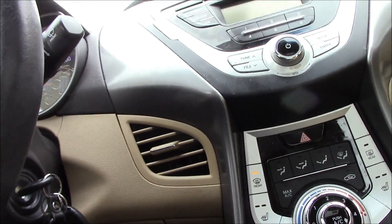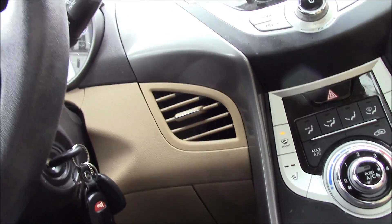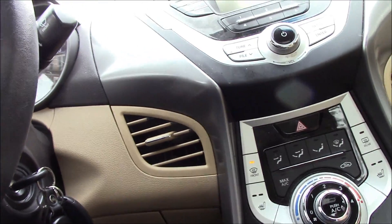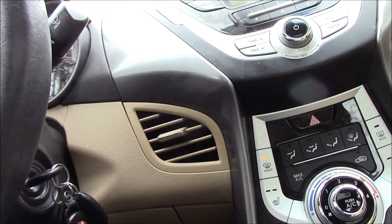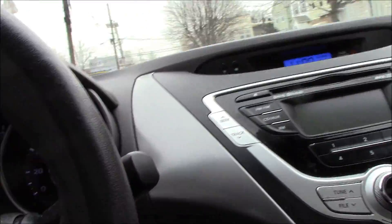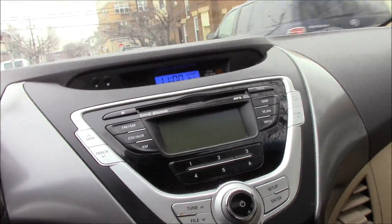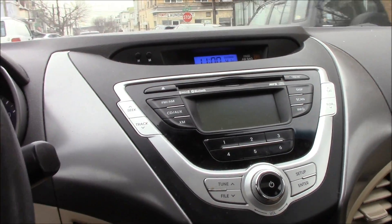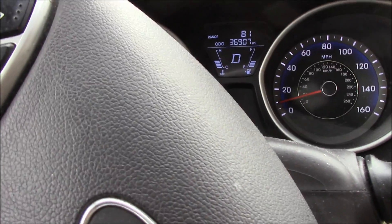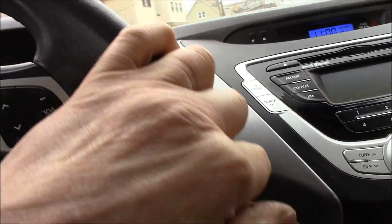I don't feel anything — it actually feels pretty decent. Let me take a run down on the highway. We drove it about five or six miles and I don't feel anything. As you can see, there is no check engine light on. We're going to head back to the shop and throw it on the scanner.